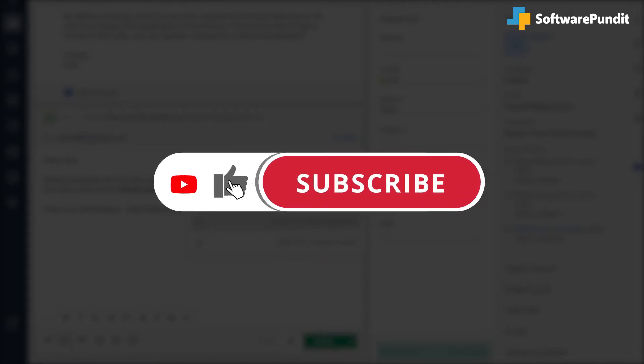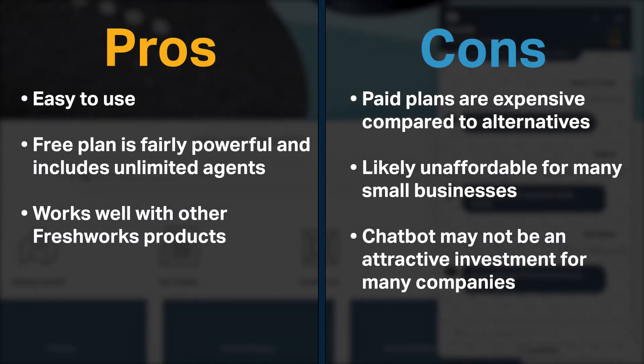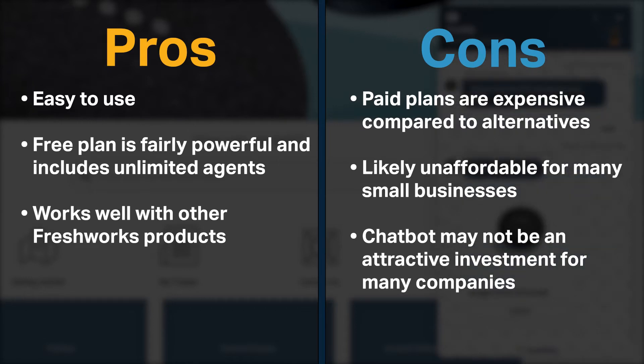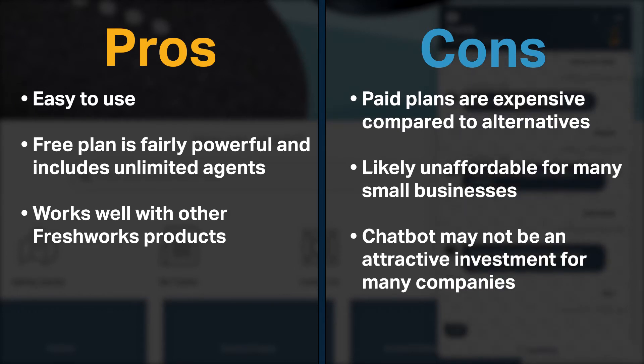Freshdesk is easy to use, its free plan is fairly powerful and includes unlimited agents, and it works well with other Freshworks products. On the other hand, Freshdesk's paid plans are expensive compared to alternatives and likely unaffordable for many small businesses. Specifically, the chatbot product is very expensive and is likely not worth it for most companies.